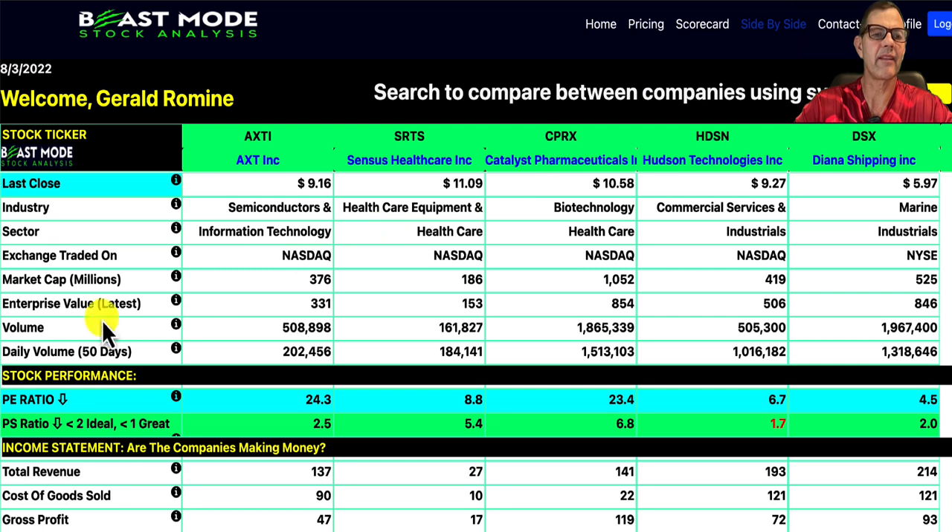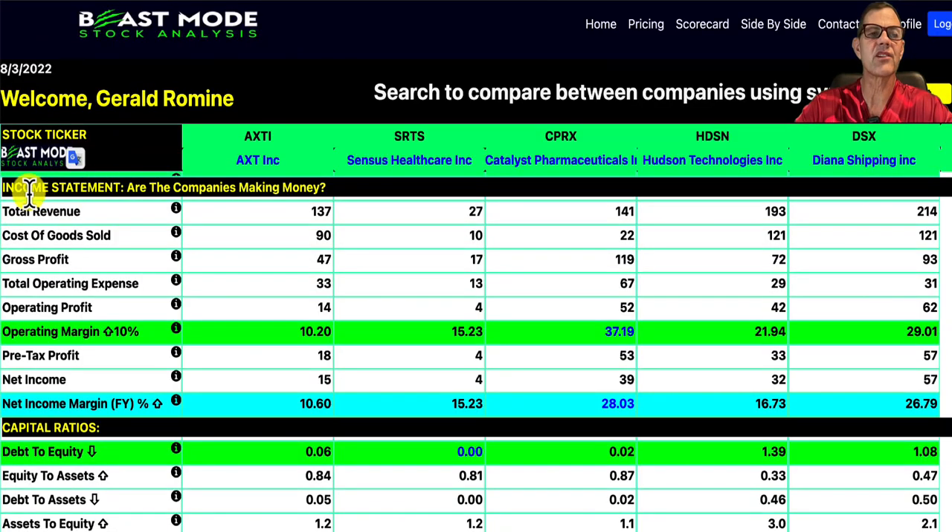We're now in the Beast Mode side-by-side comparison. For the PE ratio, the lower the number the better. Our lowest here is Diana Shipping at 4.5, but all of these guys have relatively low PE ratios, with our highest being AXTI. The Beast Mode is broken down by section — here we've got the income statement, which tells us whether or not the companies are making money, and it's color-coded. For the operating margin, we always want that above 10% for long-term companies. Our lowest is AXTI at 10.2%, and our highest is CPRX at 37.19%. For net income margin, our winner is CPRX at 28.03%, followed closely by Diana Shipping at 26.79%.